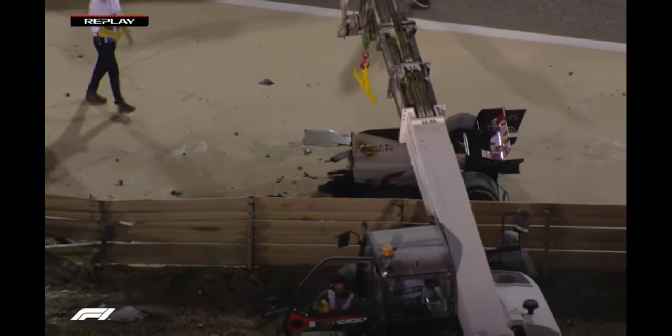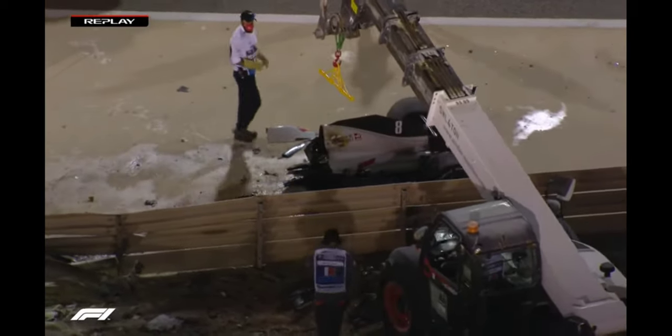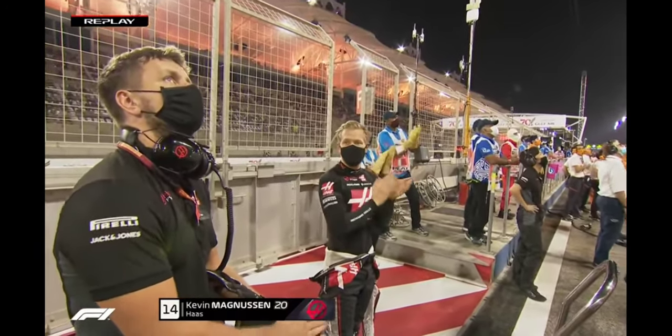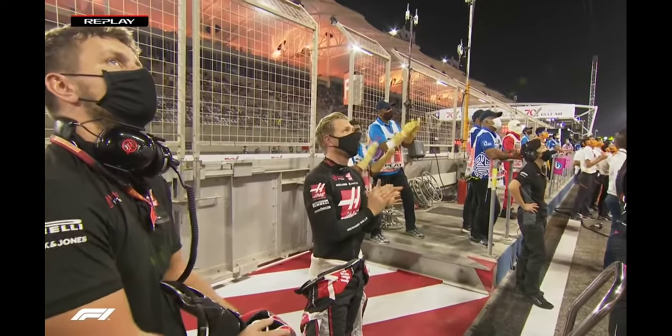That's a miracle. I have not seen a car like that in my time commentating on Formula One. I've never seen a Formula One car do that. And that's brilliant. A round of applause as these images are being shown in the pit lane.